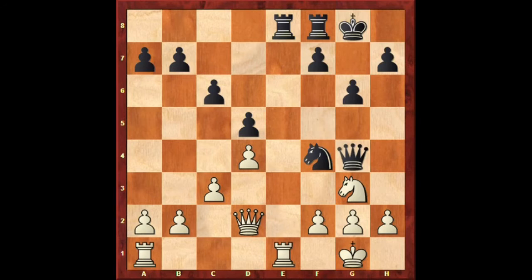Qg4 — black brings her queen over to the kingside and sets up chances of an attack on that wing, perhaps with the idea of the pawn advance H5, or possibly with Qg5, exposing a discovered attack after Nh3 check. So after Qg4, white continued F3, which slightly weakens the kingside.